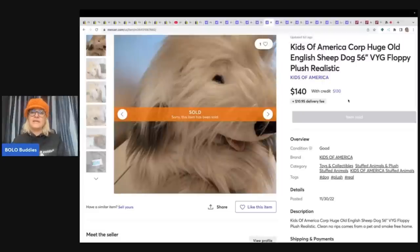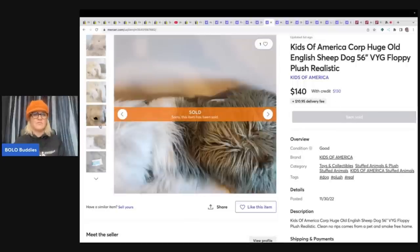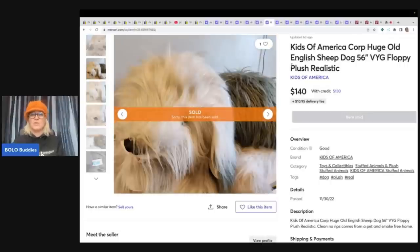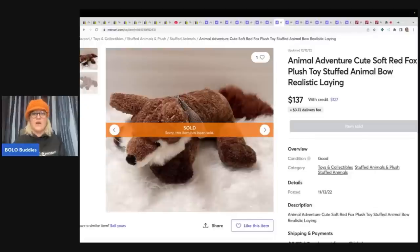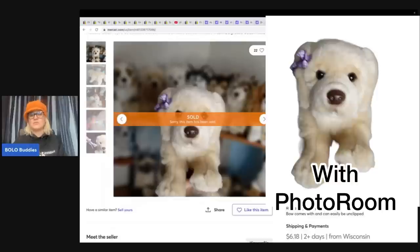This one is an American Kids of America Corp huge Old English Sheepdog — 56 inches big. This one sold for $140. It seems like if you can find a sheepdog, you are in the money. Don't pass these by. The next item is an Animal Adventure cute soft red fox plush toy — realistic, laying down. Again, a fox, a wolf, Siberian Husky, golden retriever — all those different animals. This Webkinz Signature golden retriever sold for $137 plus shipping.